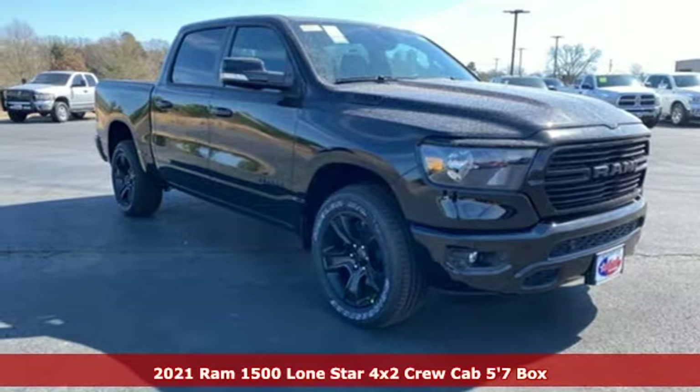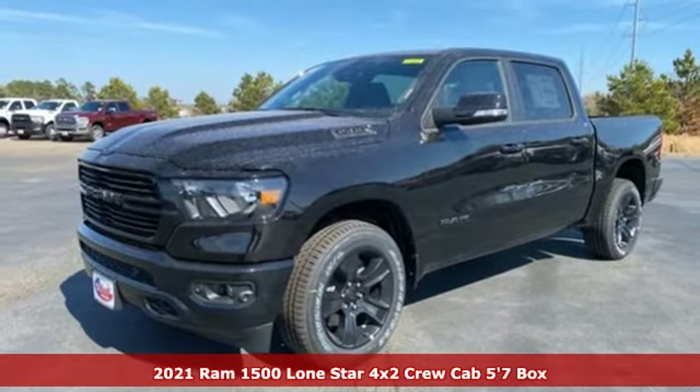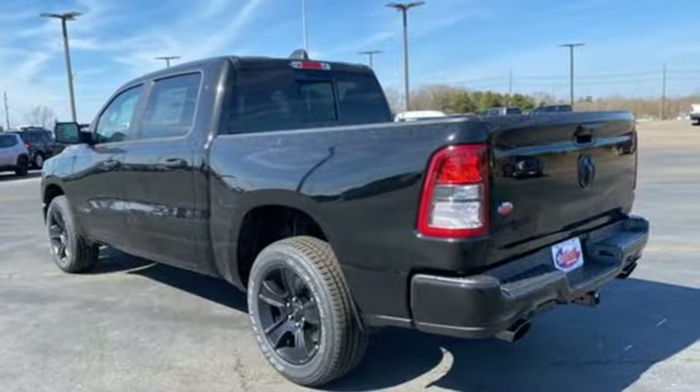Here's a new 2021 Ram 1500. The ability to use tools separates humans from other animals. This Ram 1500 is a powerful one and will separate you from other humans.